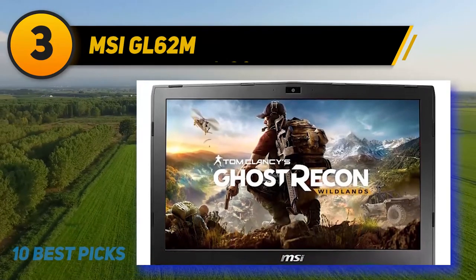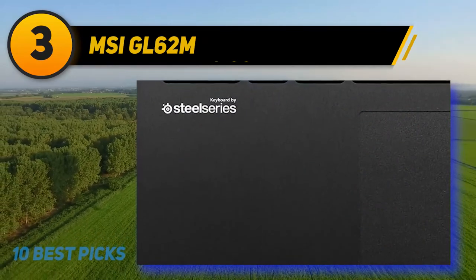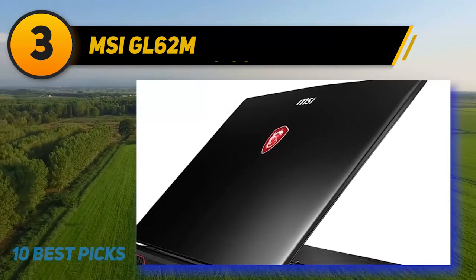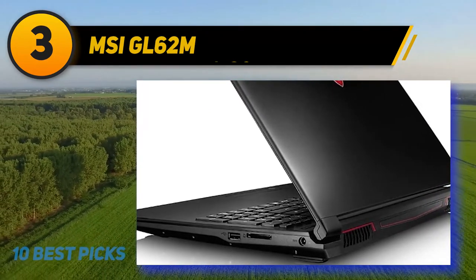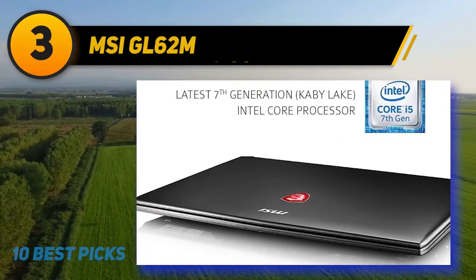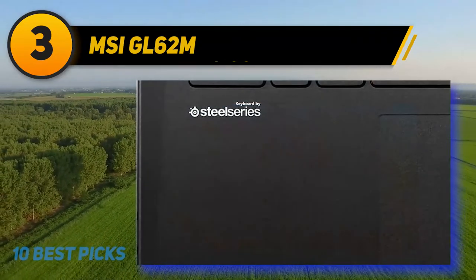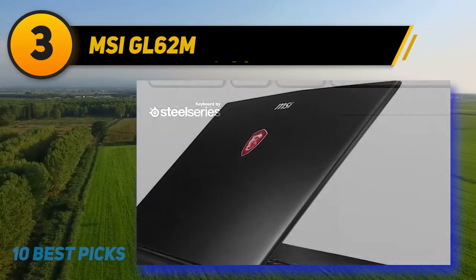An Intel Core i5-7300HQ processor provides the majority of the performance from the GL62M and is comparable in speed and performance consistency to its i7HQ sibling. Its single-core performance is also good, and you will be able to get very fast speeds when rendering videos and utilizing 3D graphics, despite the processor being a few years old. Details in video that may not have been apparent on other laptops will stand out with this model thanks to its 15.6-inch FHD Edge Vivid color display that covers 94% of NTSC and 100% of the sRGB gamut, making it ideal for video and photo editing.